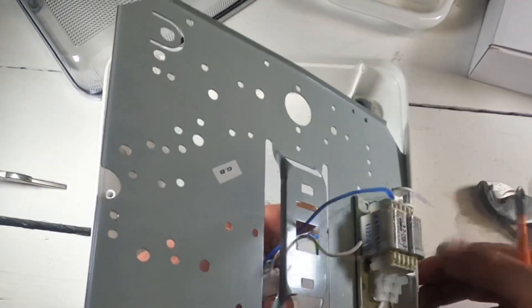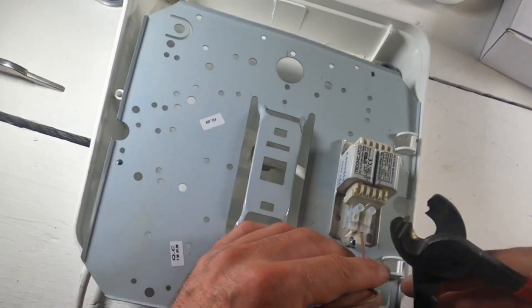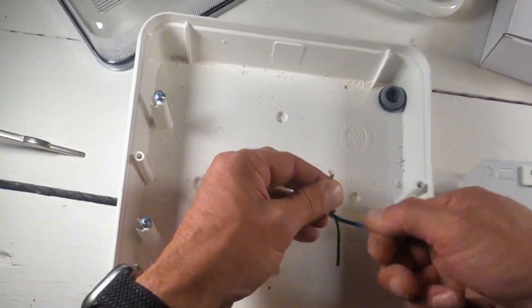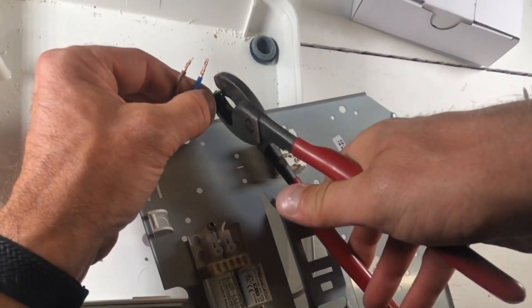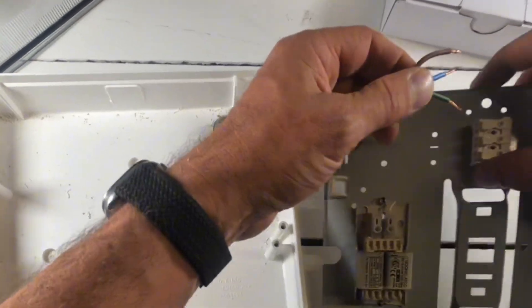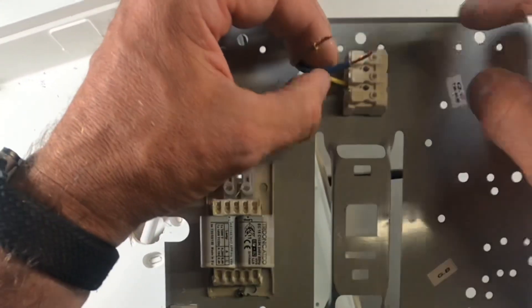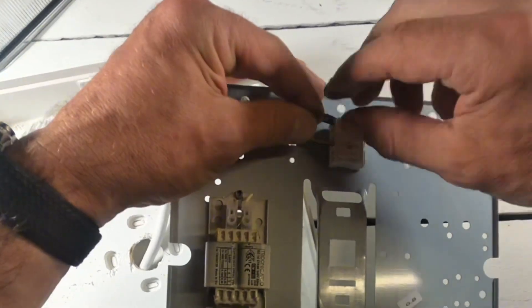We'll take this out, and this. We're not going to need that. Get rid of this. And we can use the old terminations to be able to terminate the new MegaMan LED light. What we want to do is connect the earth — because that wasn't connected anyway. So connect the earth, the neutral.